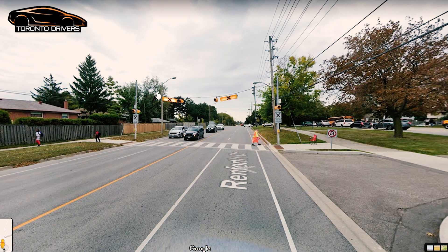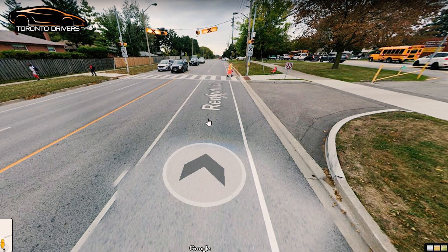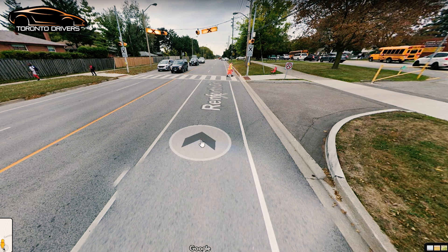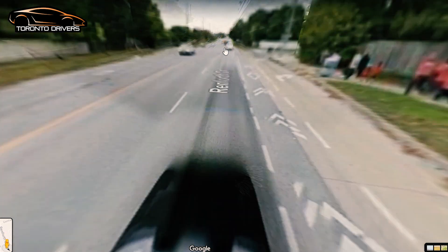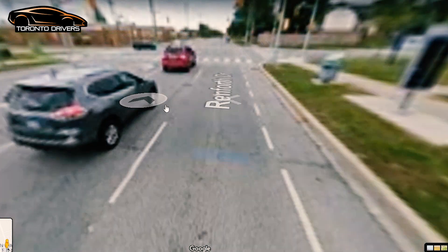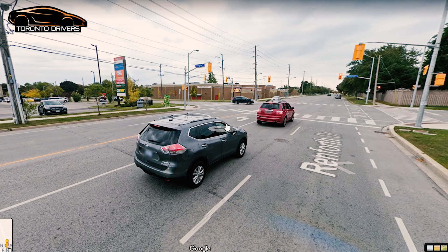There's a crosswalk here. If the lights are on, you have to stop — you can stop anywhere before the pedestrian crosswalk. Go when the pedestrians have crossed. Here they would ask you to switch lanes, and be prepared because you will have to make a left turn at the lights coming up. You turn left onto Arringate.